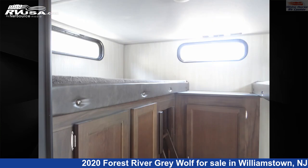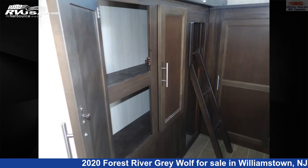The floor plan layout of this toy hauler features bunk beds, bunkhouse, front bedroom, mid-kitchen, outdoor kitchen, rear bedroom, and U-shaped dinette.